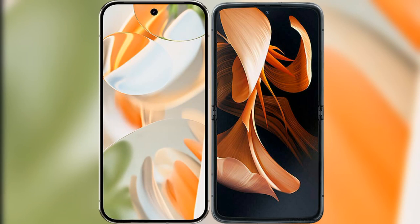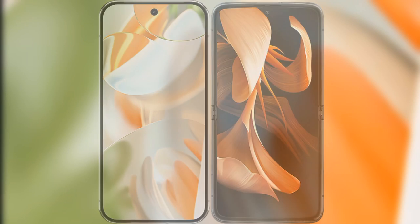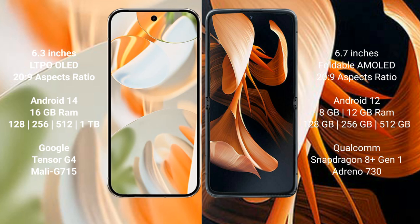I will compare the new Google Pixel 9 Pro with the modular. The Google Pixel 9 Pro has a 6.3-inch LTPO OLED display with the Tensor G4 processor. The modular has a 6.9-inch foldable AMOLED display, also with the Tensor G4 processor.